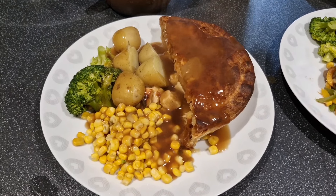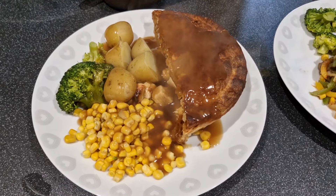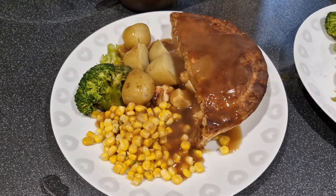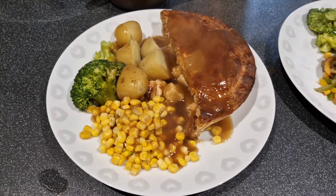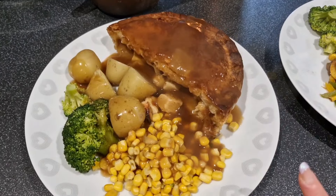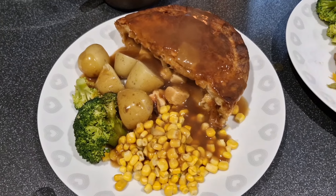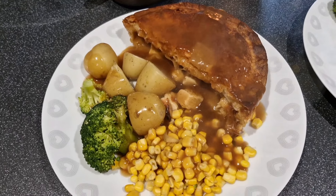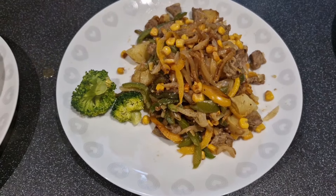Hi guys, it is Friday and it's very noisy here. I've just done dinner for everyone — my friend is here for dinner and she's reading a book with Nathan, so that's what you're hearing in the background. It is last night's dinner, so we've got pie and vegetables. This is Steve's — it's a chicken pie with new potatoes, broccoli and sweet corn.